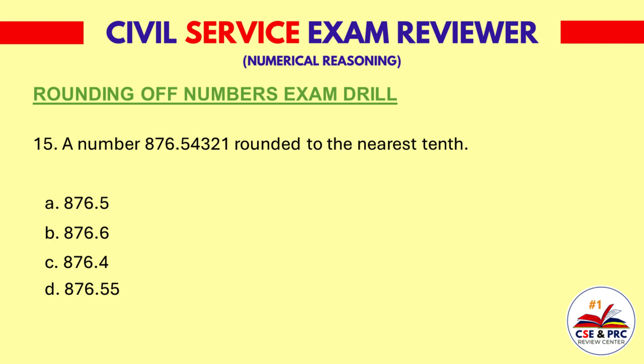Question 15: A number 876.54321 rounded to the nearest tenth. a. 876.5, b. 876.6, c. 876.4, d. 876.55. The answer is b. 876.6.